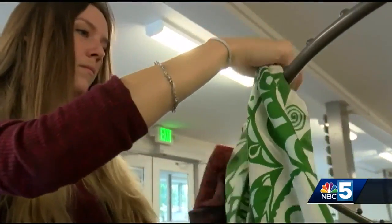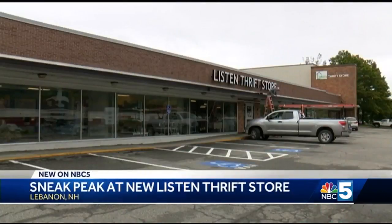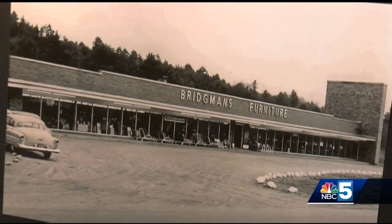All hands on deck as workers put the finishing touches at the new Listen thrift store. It's fantastic, it's gonna be a game changer for Listen. Located on the Miracle Mile in Lebanon, their new home is in the former Bridgman's Furniture Store.